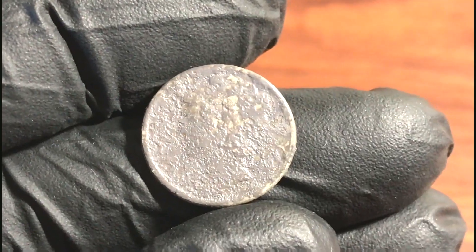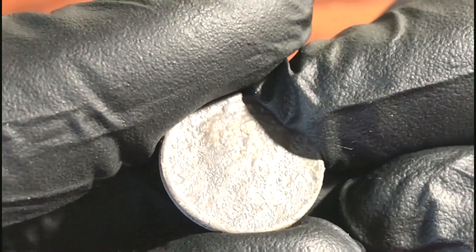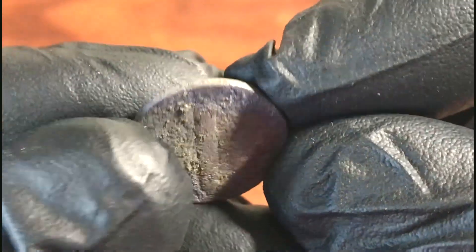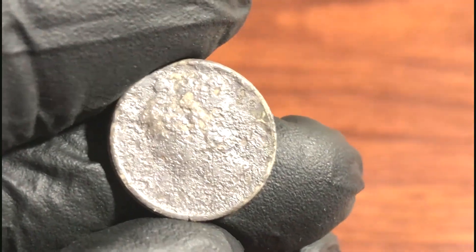Thank you Lord. Well, here is the Mercury Dime. It is so toasted I cannot get a date, but I can ID it as a Mercury Dime. It is completely toasted.